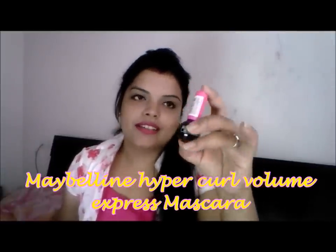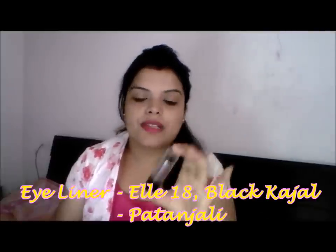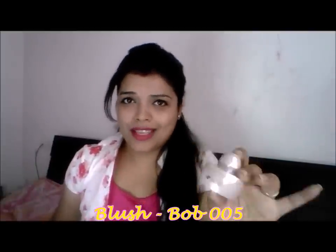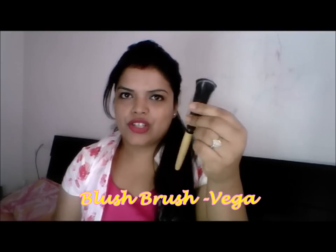Eyeliner — this is my favorite eyeliner, so I carry this. Kajal — Patanjali Kajal. Believe me, this is the best kajal if you like black kajal. You can even use it for smokey eyes. It is very good; like other kajals it smudges, but I think you should try Patanjali Kajal if you haven't. I am also carrying a green kajal. As I said there is a festival, so I have to do a little makeup. I am also carrying this blush and a Vega brush to apply it.